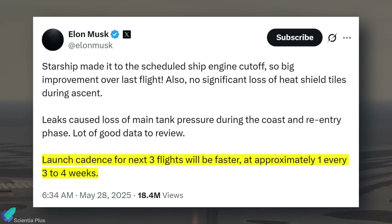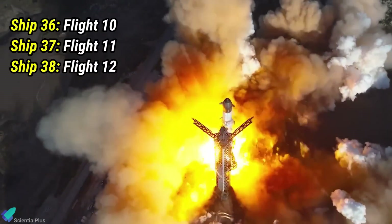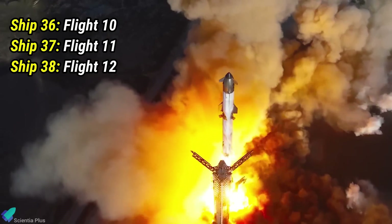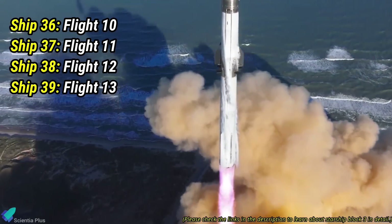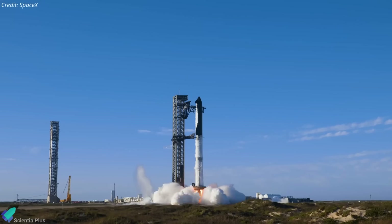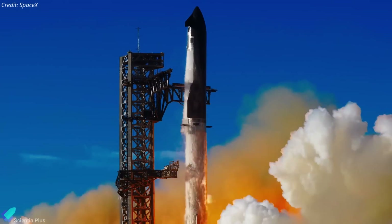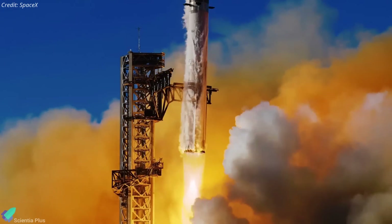Elon Musk has announced plans to ramp up the launch cadence, targeting a flight every three to four weeks. The upcoming three flights will use Ships 36 through 38, with Ship 38 serving as the final Block II vehicle. Starting with Ship 39, SpaceX will transition to the next-generation Block III Starships. This makes the next three flight tests critical — they must thoroughly test, identify, and resolve all design issues in the Block II ships before moving on to Block III.